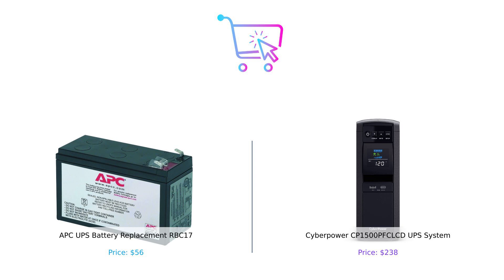Remember, whether you're Team APC or Team CyberPower, always do your research and buy smart. Don't forget to like, subscribe, and hit that notification bell so you never miss an electrifying episode. Until next time, keep those devices powered and your wallets happy. See you later — product links are in the description.